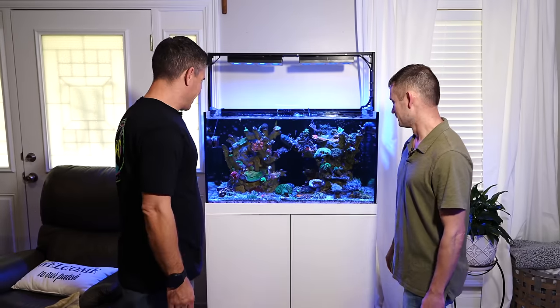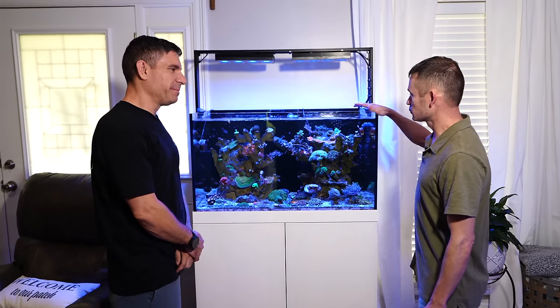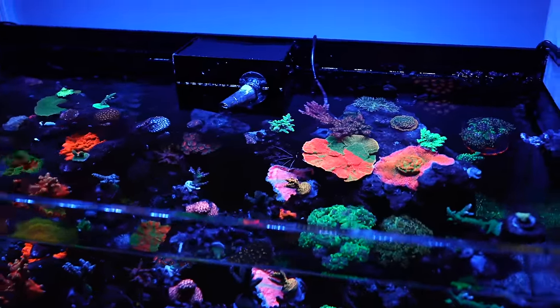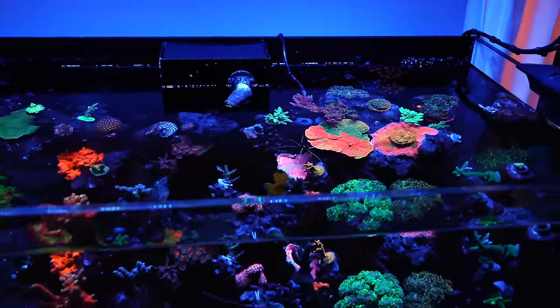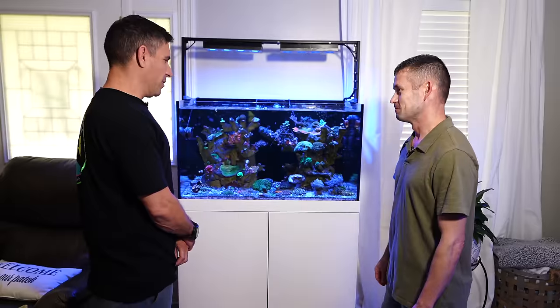Chris, thank you for having us over, buddy. We appreciate it. No problem, man. Welcome to Louisiana. Beautiful tank, man. So how big is this tank? This right here is the ProStar ProClear, this is the 90-series, so it's a 65-gallon with a 30-gallon sump. And how long has this tank been running? This one right here has only been running right at 11 months.